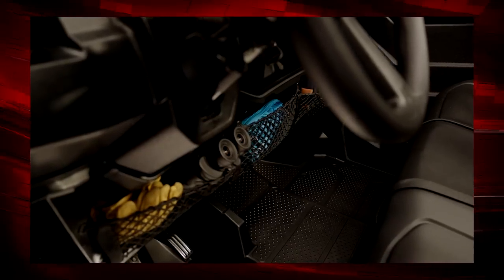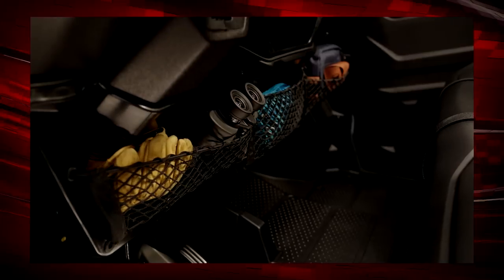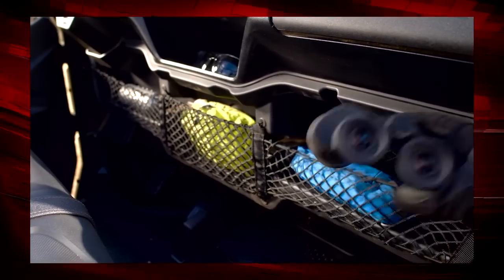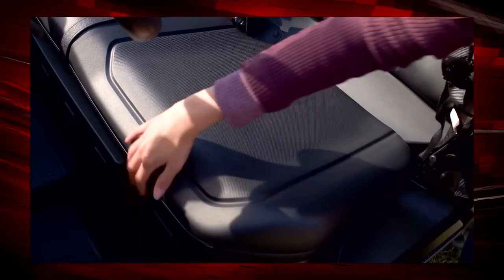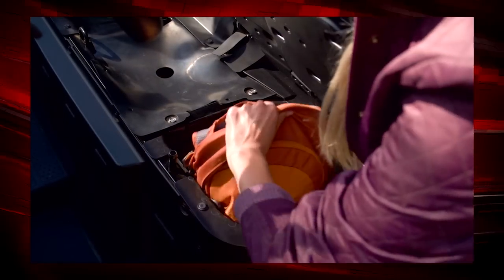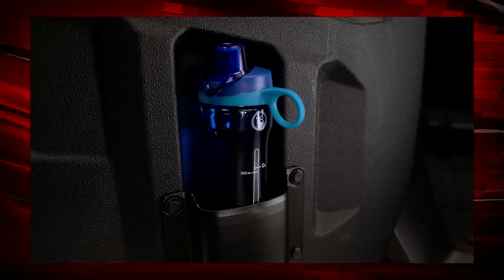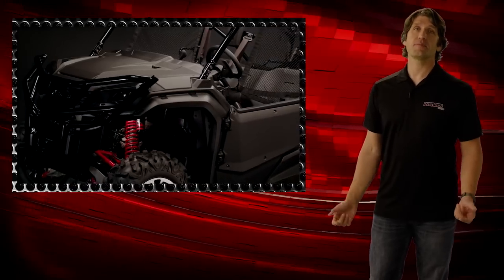Additionally, there's under-dash storage with a variety of cubbies where you can place gloves, phones, or anything you need to keep close at hand while driving. There's also convenient hidden storage underneath the driver's seat — just pop the seat up and drop whatever you need in there. There are also cup holders in both the front and the rear doors.